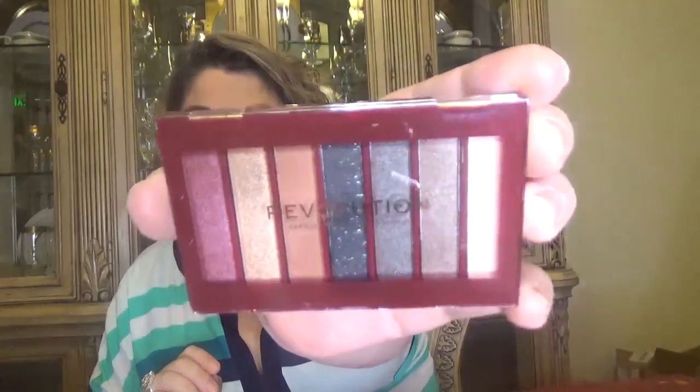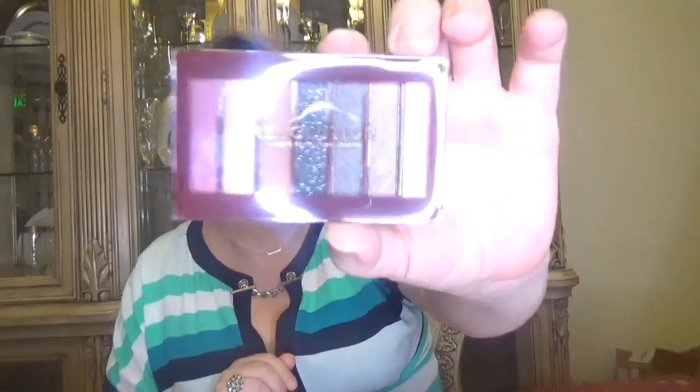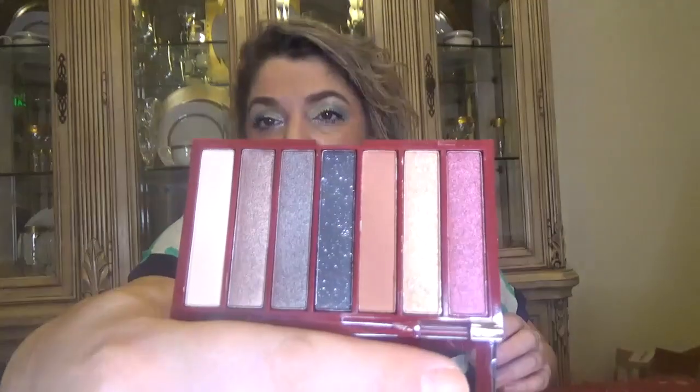For day number eleven we have a mini eyeshadow palette, which is very cute. Here is the eyeshadow palette — it has matte and shimmer colors. I'm not going to swatch it because it would take too long.